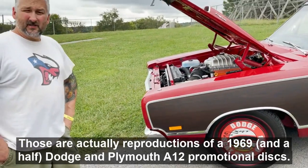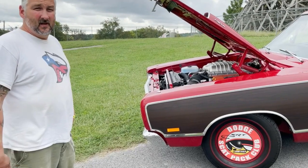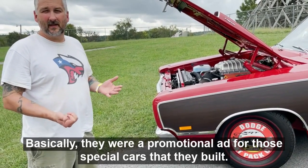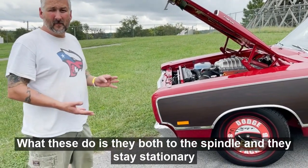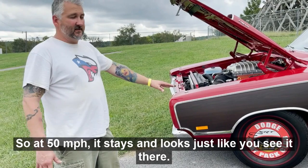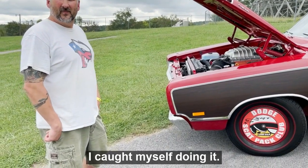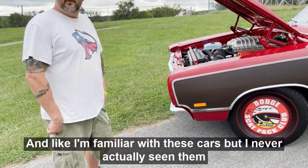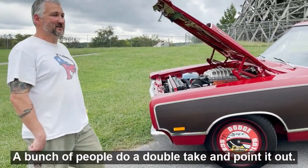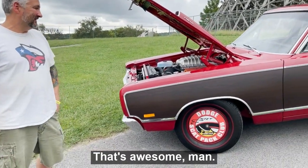Those are actually reproductions of 1969-and-a-half Dodge and Plymouth A12 promotional discs — they put those on those special cars as a promotional item. What these do is bolt to the spindle and stay stationary as you're going down the road, so at 50 miles an hour it looks just like it's sitting still. I caught myself doing a double take on the way over here — it kind of looks like the tires are dragging. People keep pointing and saying 'your wheels are dragging!' It's pretty cool.